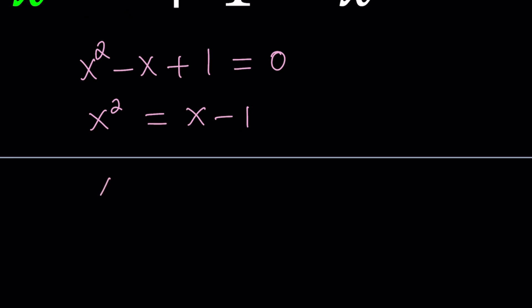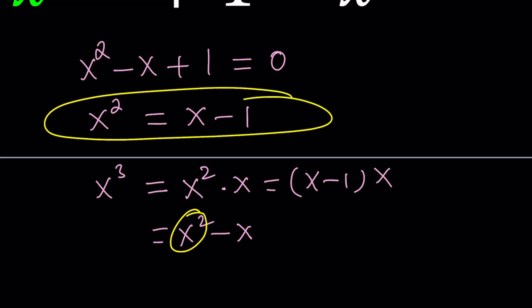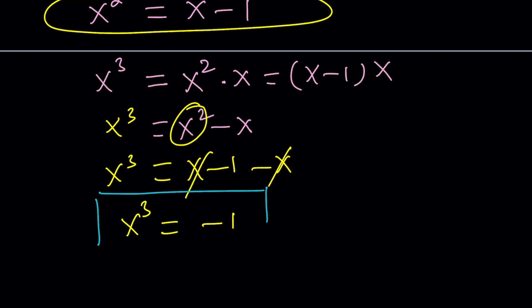x cubed is actually x squared times x. But x squared is x minus 1, and if you multiply that by x you get x squared minus x. But x squared is x minus 1 again, so that gives us x minus 1 minus x, which means x cubed can be written as negative 1. That was simple, right? It means that x is a number whose cube equals negative 1.